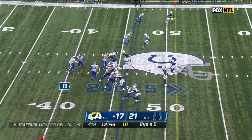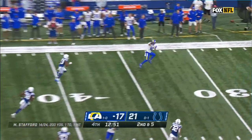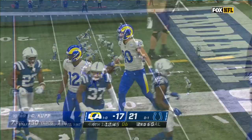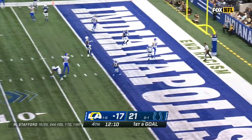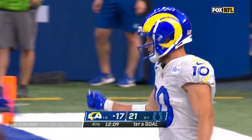Down trail by four. Off the fake to Michelle, Stafford fires to a wide open Cooper Cupp. And Cupp stays on his feet, finally knocked out of bounds. First and goal for the Rams from the Colts' 10. Stafford, end zone — touchdown! It's Cupp, his second of the game.